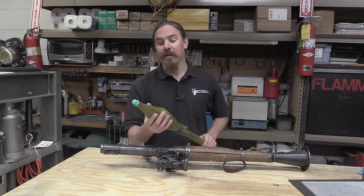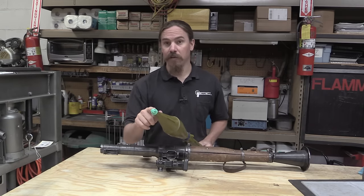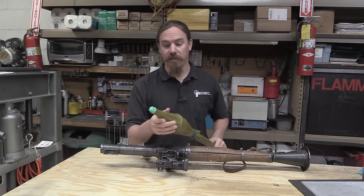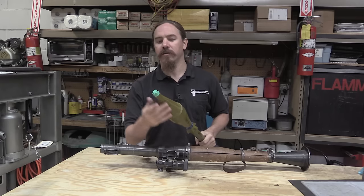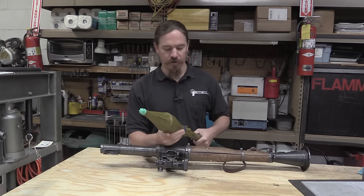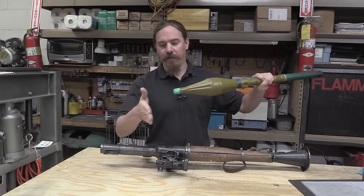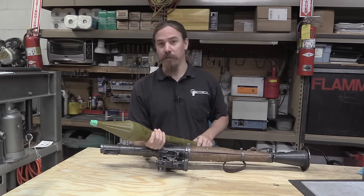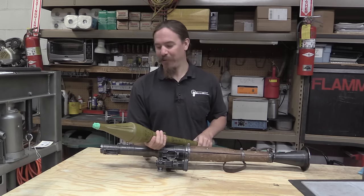I also heard an interesting anecdote from a service member who watched this happen. There is no time delay on these — real rockets, no time delay. If you take the safety cap off and the nose hits something, it explodes right there and kills you. One guy told me he watched an insurgent in Iraq who had taken the cap off, was running across the street with a loaded RPG, tripped and fell head first, slid into a curb, the end of the rocket hit the curb — and that was it for the guy. These are not OSHA-approved weapons.